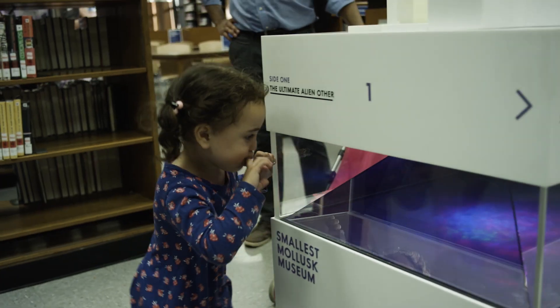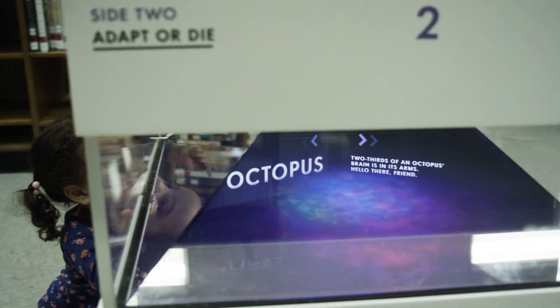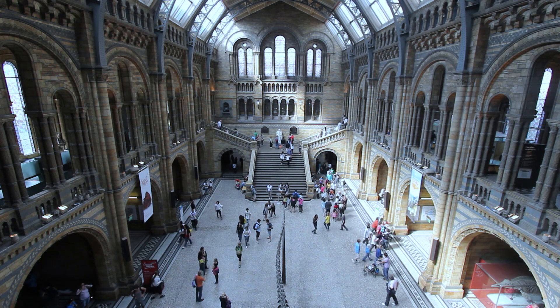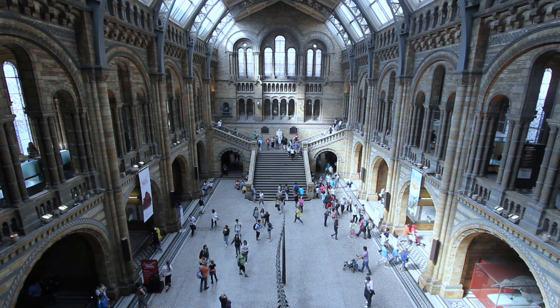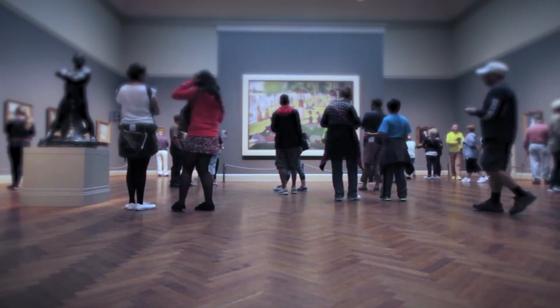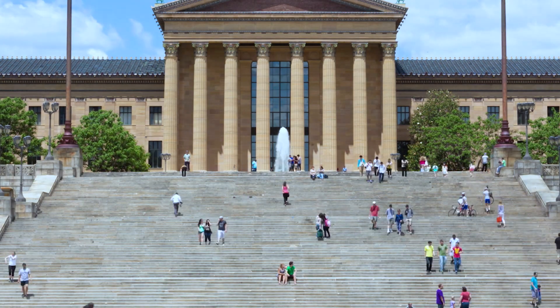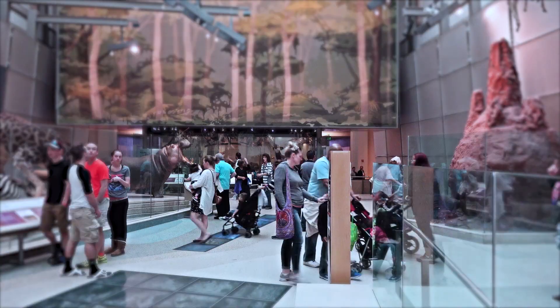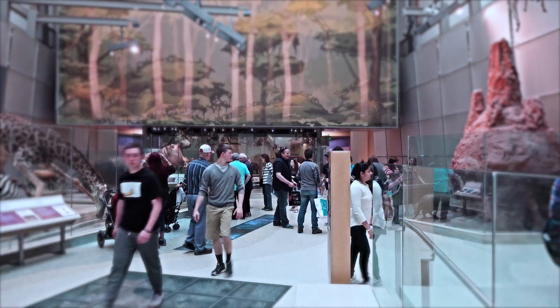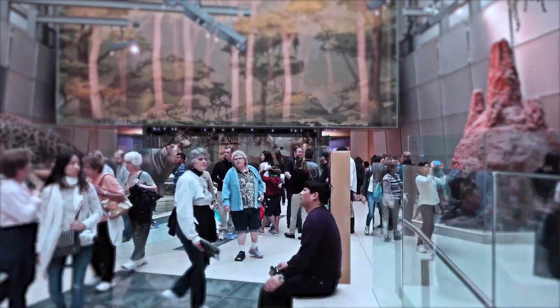We want it to feel like a human-scale experience. Traditional museums are amazing to visit, but they could reach more people and a more diverse audience. Museums are geographically clustered, especially in wealthier neighborhoods. If it's hard to get to a museum, you might not go. If it feels unwelcoming, you might not go. Maybe you don't know if you care about science, so you don't want to spend 20 bucks and a whole day. There are a lot of reasons people won't go to a museum.